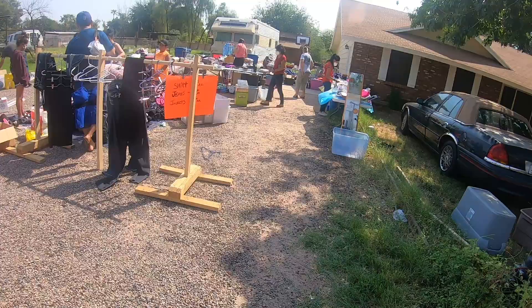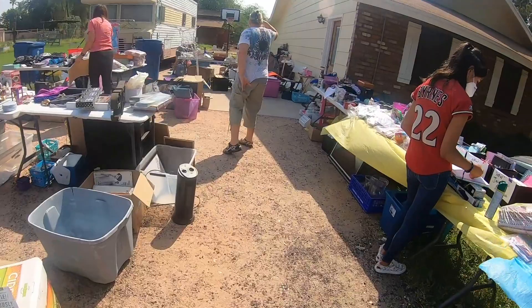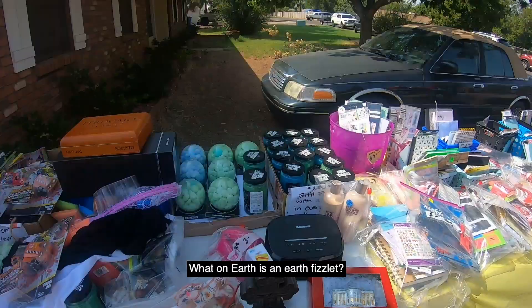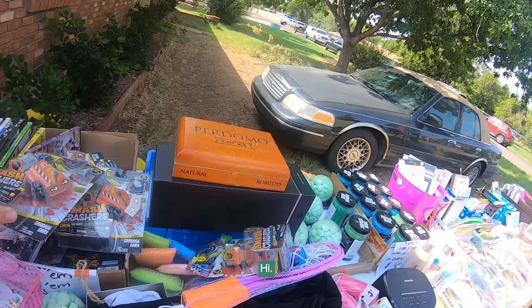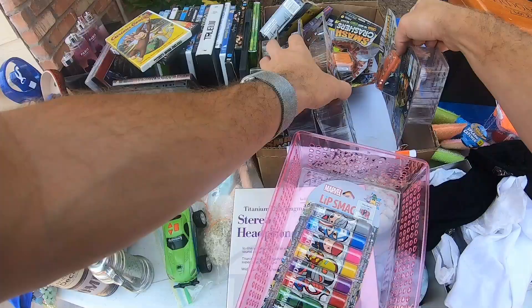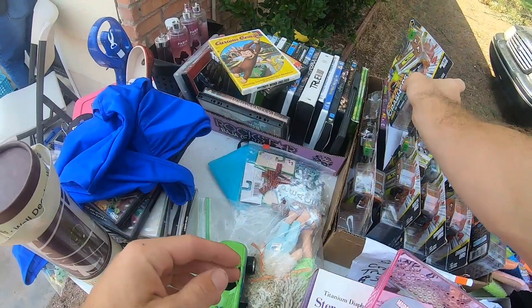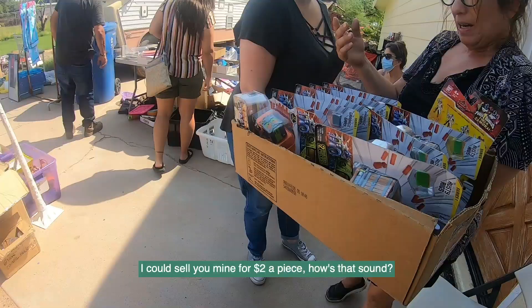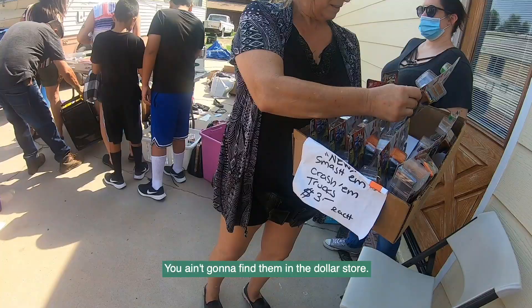At another garage sale, found some interesting toys — things called Earth Fizzlets, some Power Rangers. Found a box of what looked like Smash Crashers — the kind where you smash them and a surprise comes out. The seller offered $2 each. I asked if they'd do $10 for the box, then settled at $12 for the whole box. Done.